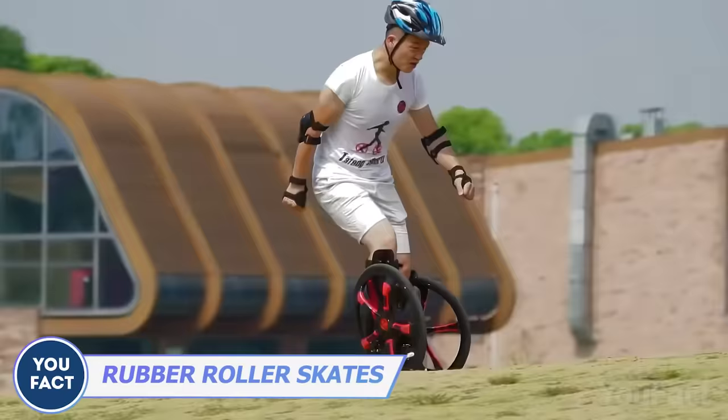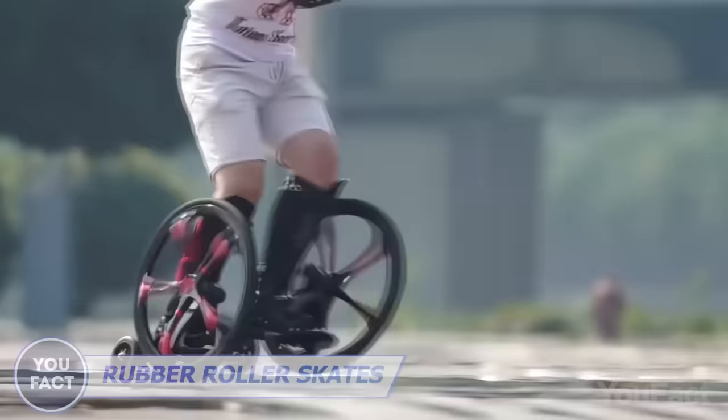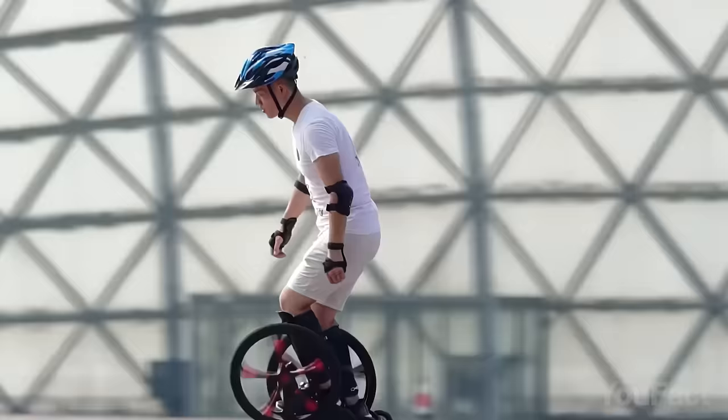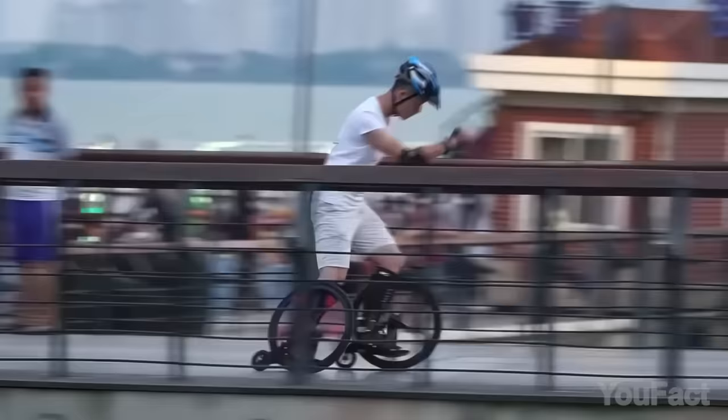Still not your cup of tea? How about these roller skates? That crazy construction should fix your legs and improve your performance during tricks. You'll have all eyes on you.